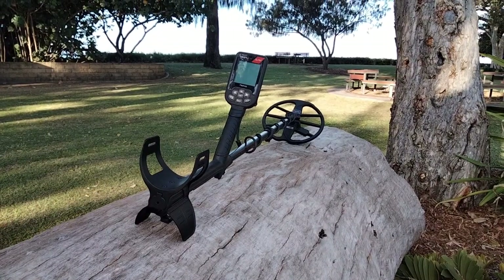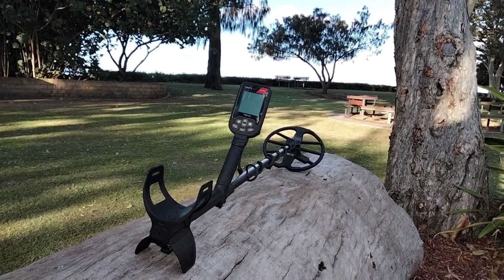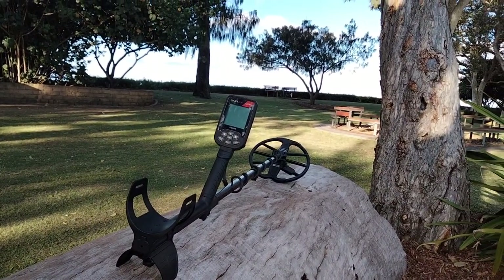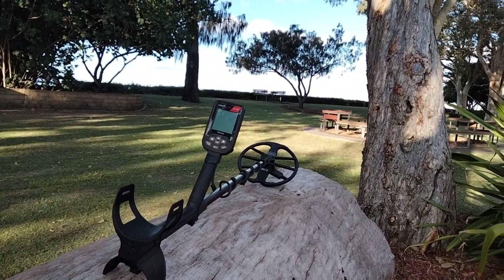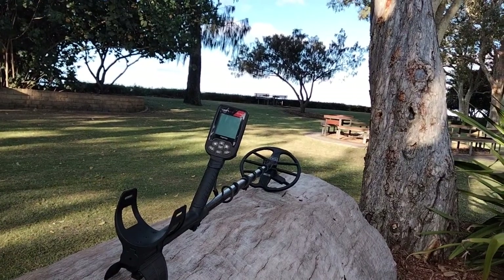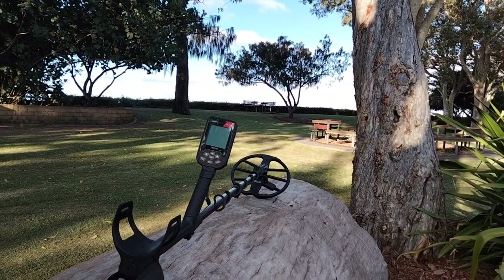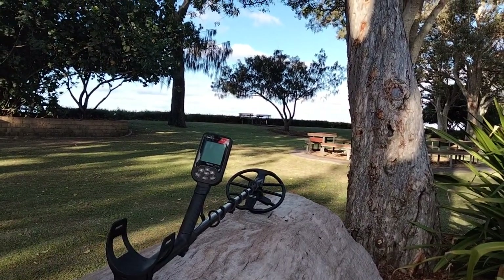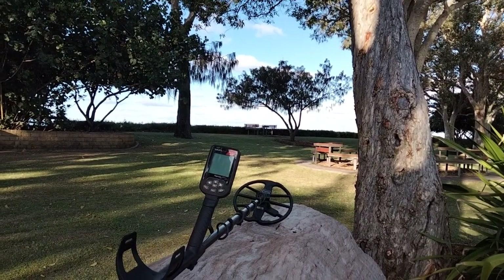Well, that's it for me for this short hunt — didn't do too bad really. It pulled up silver, albeit only a little threepence, a round penny, Elizabeth the Second — not bad at all seeing as it's a modern park. Well, I thought it was — it must have little old patches just around it that they didn't touch.